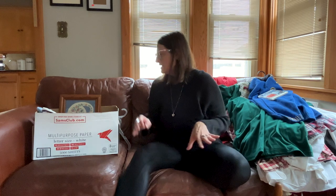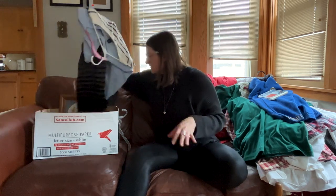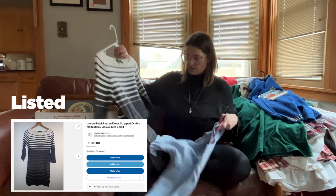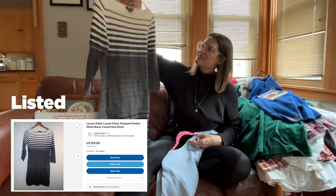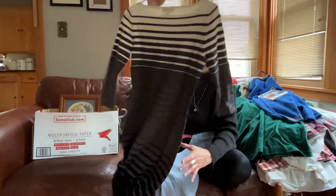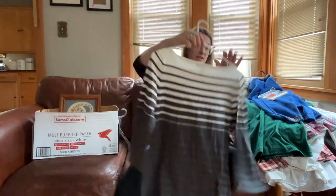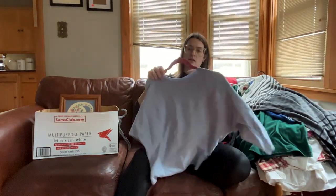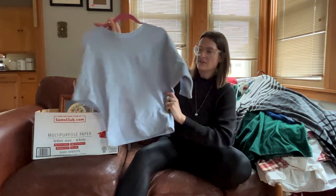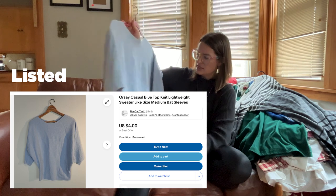Everything at the church sale was 50% off, so I grabbed a couple of things. Like this Ralph Lauren dress — it was 50 cents. I don't think it's anything spectacular, it's just Lauren by Ralph Lauren, but I pretty much always grab Ralph Lauren if I can find it for a really decent price because it does always sell.